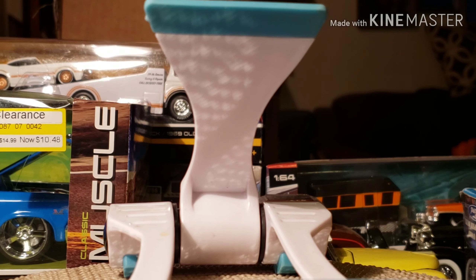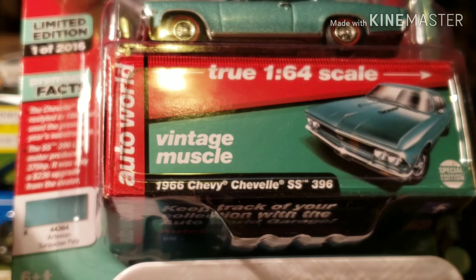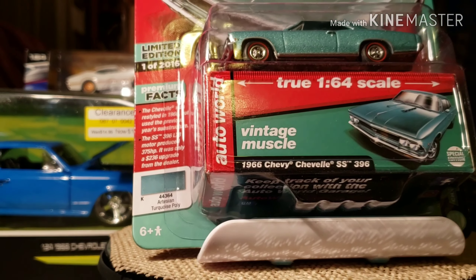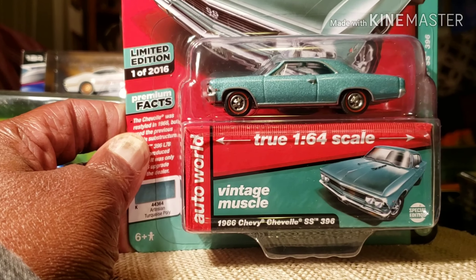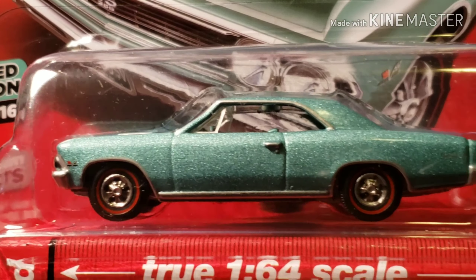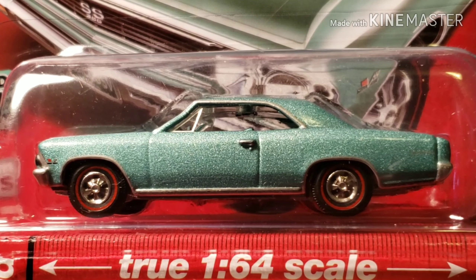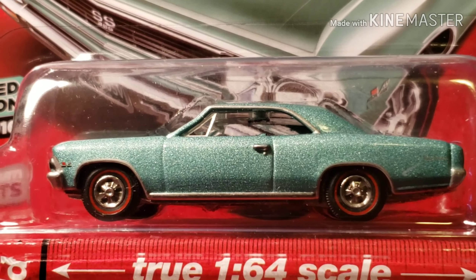And this would be a 1966 — back up some. This is a 1966 Chevy Chevelle 396, and this one is from All-World, guys. As you guys can see, it has the red lines.